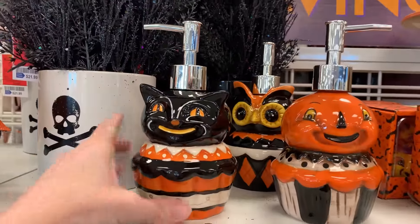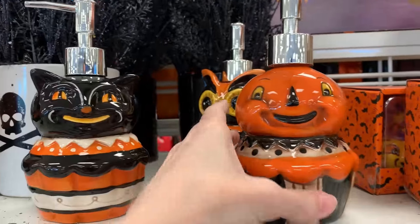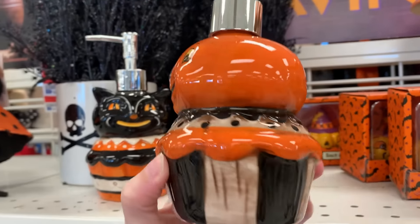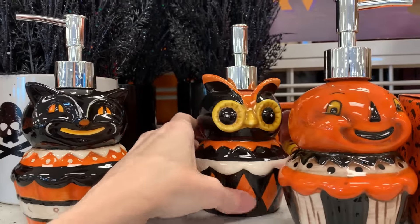Look at these cute Johanna Parker items. These are soap or lotion dispensers and there's three different designs here. You can get either the black cat, the owl, or the smiling pumpkin. They're priced at $8.99.